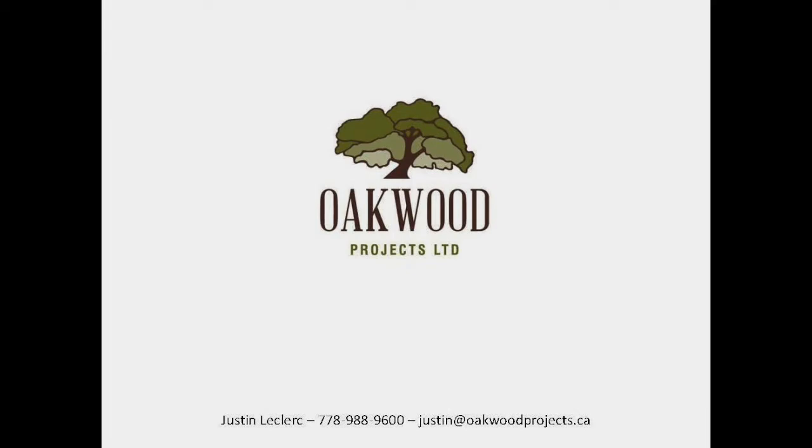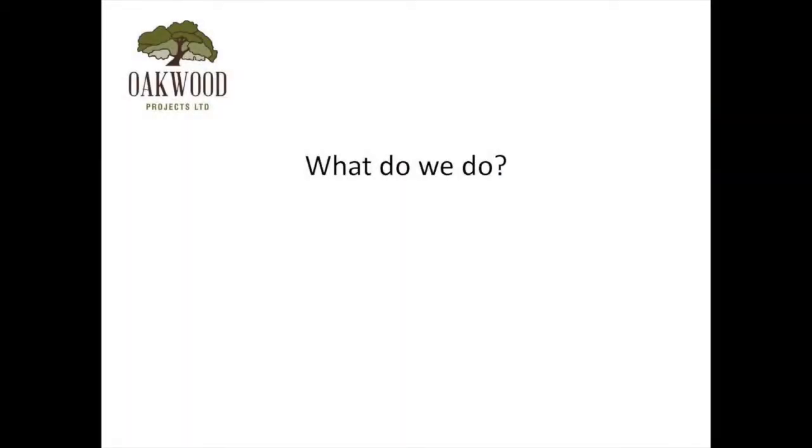I'm Justin with OCWIT Projects. I am a general contractor. So what is it that OCWIT actually does?